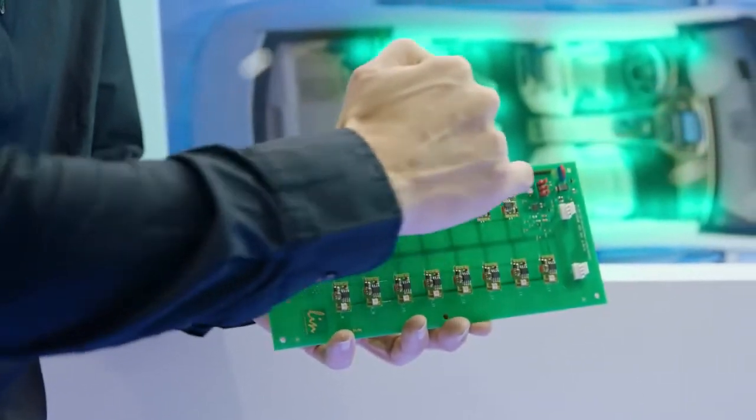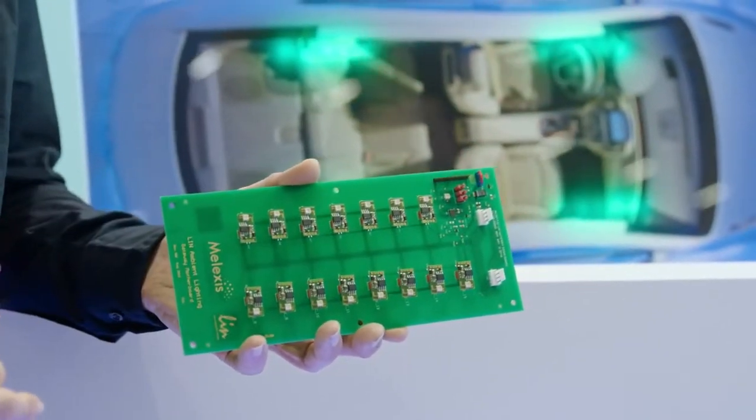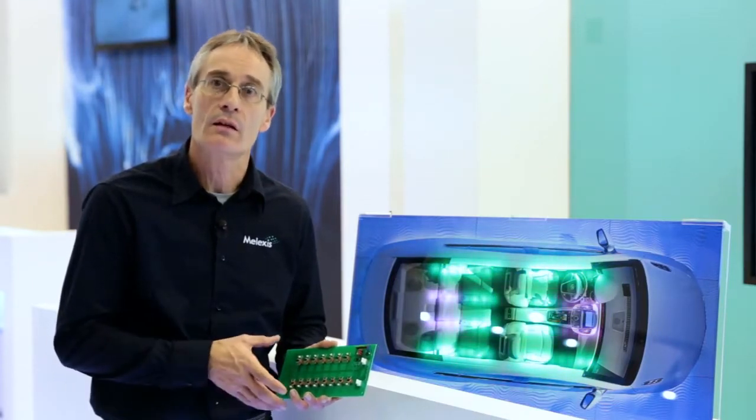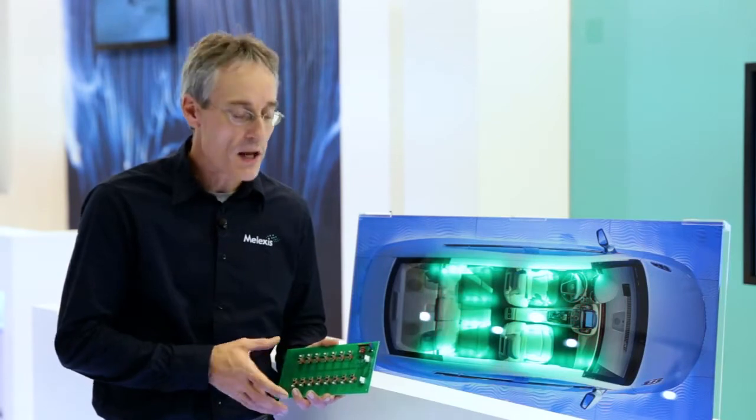We are using a LIN-BUS system to connect all the LEDs together, and our IC handles all necessary tasks like color mixing and color calibration, as well as compensating dedicated effects from the LED.